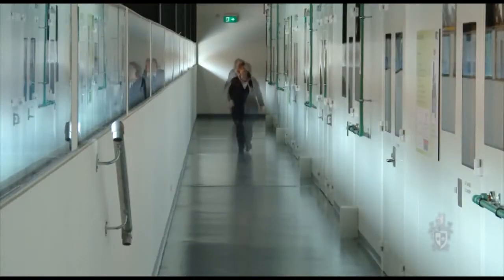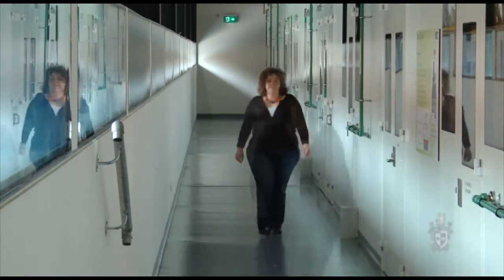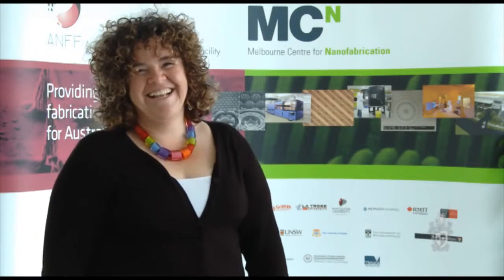But the time came to actually look at coming back to Australia, and the challenge then came: what's the right type of university for me? I'm Sally MacArthur. I'm the Professor of Biomedical Engineering here at Swinburne University of Technology.